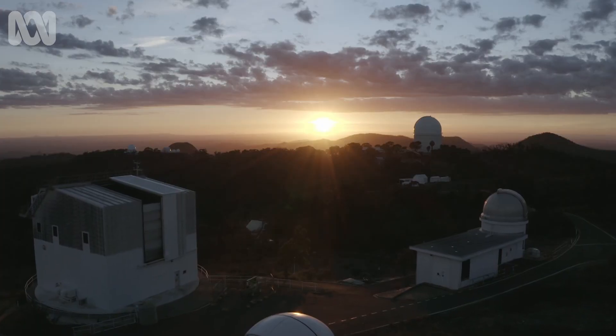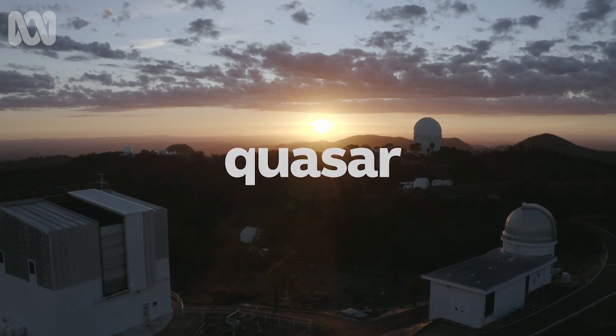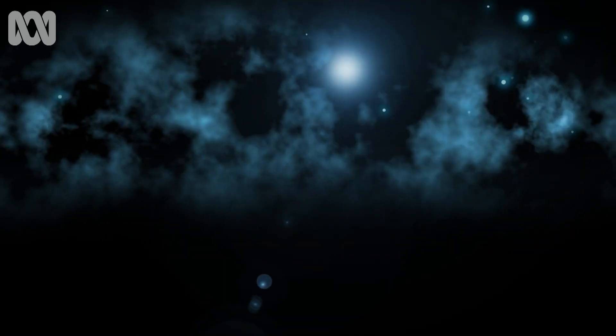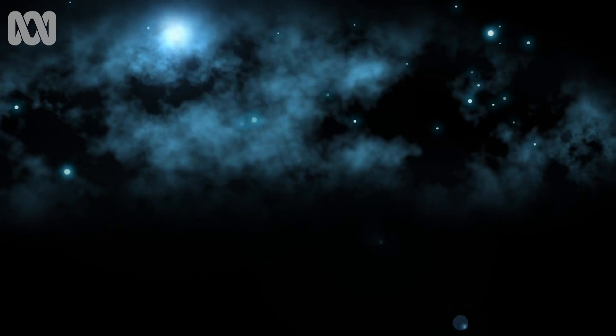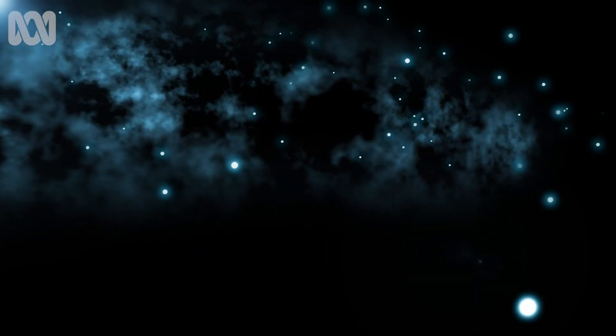As gas falls towards one of these supermassive black holes, it gets super bright — and we call it a quasar. A quasar is a black hole with all that heat radiating stuff around it, like a range of storm clouds being swirled around. There's a lot of energy there, a lot of radiation coming out that we can study.